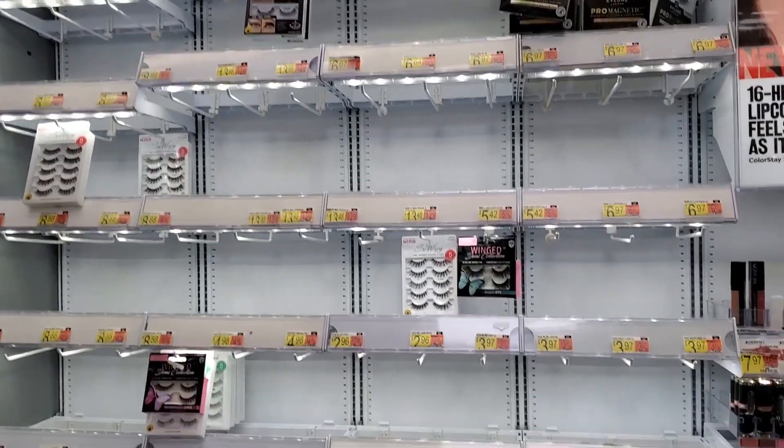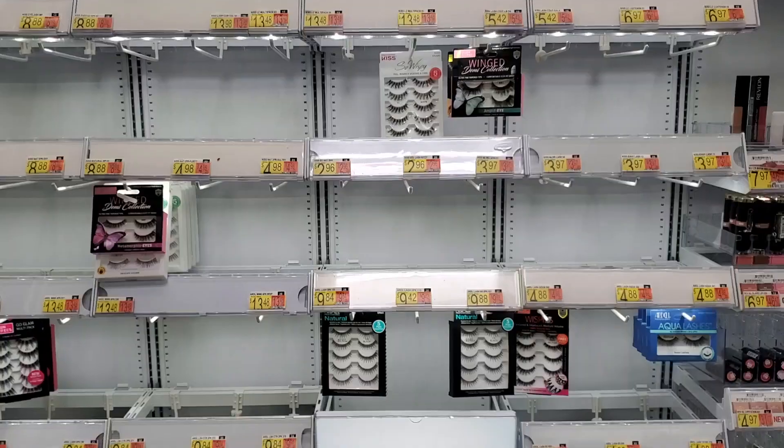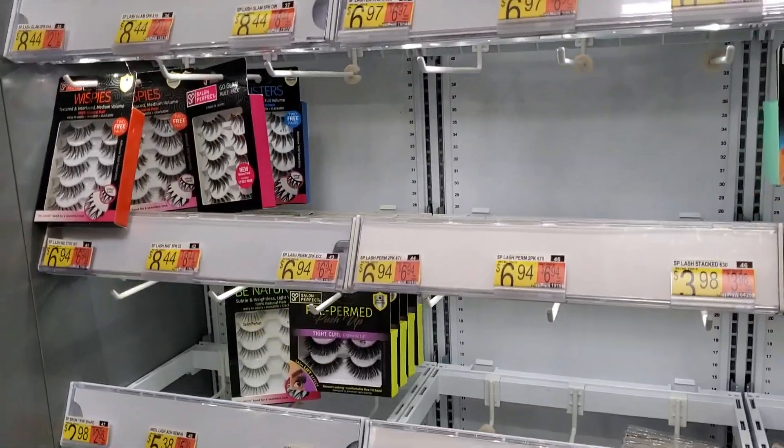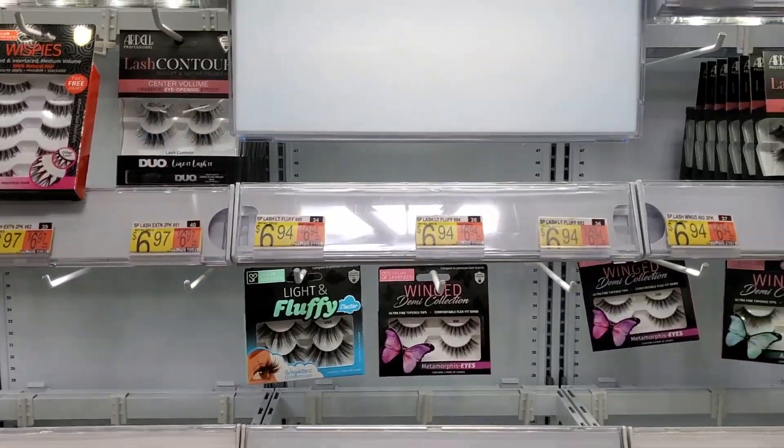This is the eyelash section and there's hardly anything here, but the ones they do have are still good ones.